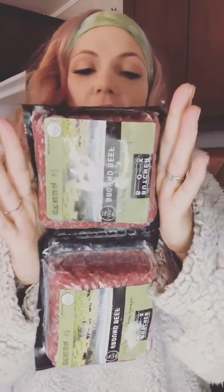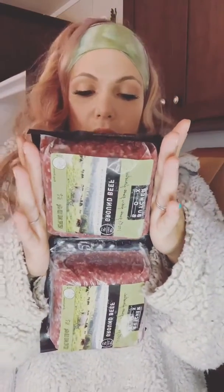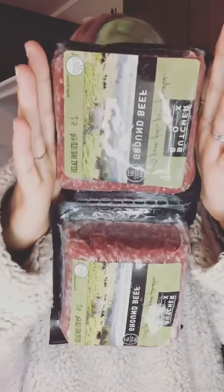All right, then I've got some ground beef here — 85% lean, 15% fat, grass-fed, grass-finished, raised without added hormones or antibiotics. Two 16-ounce blocks of ground beef.